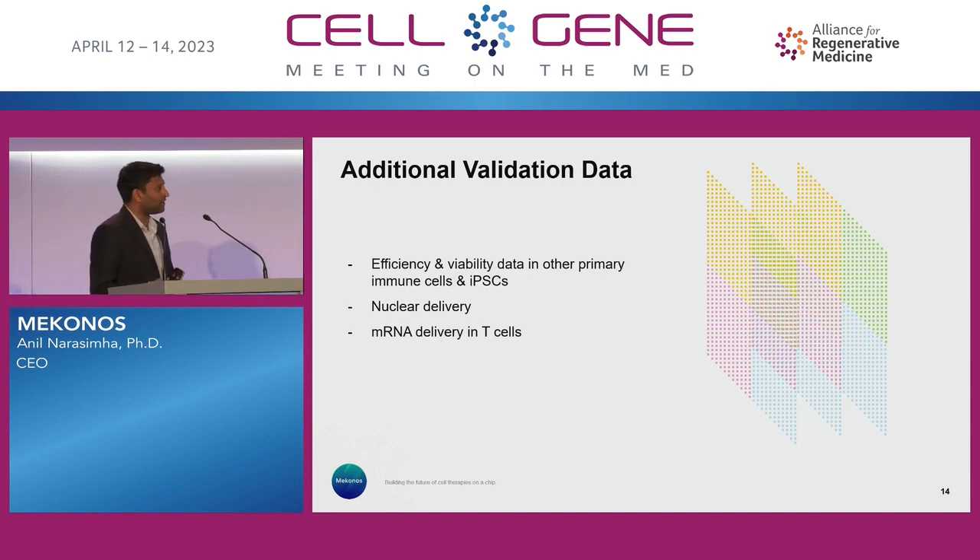We also have a lot of efficiency and viability data in primary immune cells and iPSCs, nuclear delivery as well, and mRNA delivery in T cells. All of these are based on the partnerships we currently have and the asks that we're getting.